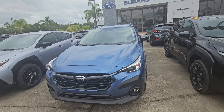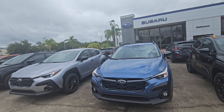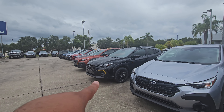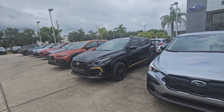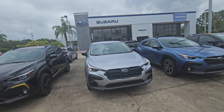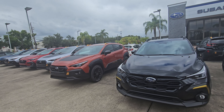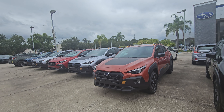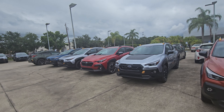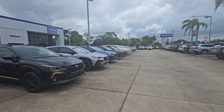I do have quite a few on the lot. There are other trims like the Wilderness — this one here is a base model. We also have a Sport. They come with different engines: this one comes with a 2.0 engine, the Sport comes with a 2.5 engine. We have a good selection of cars here in different colors — green, red, silver, you name it, you pretty much have it.